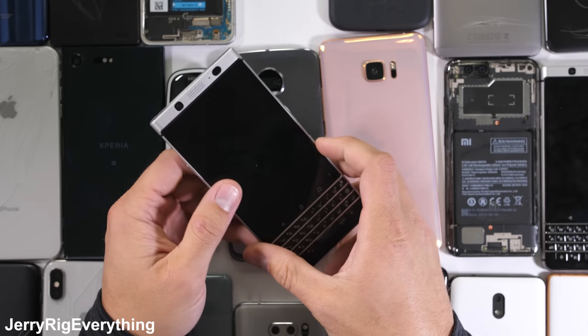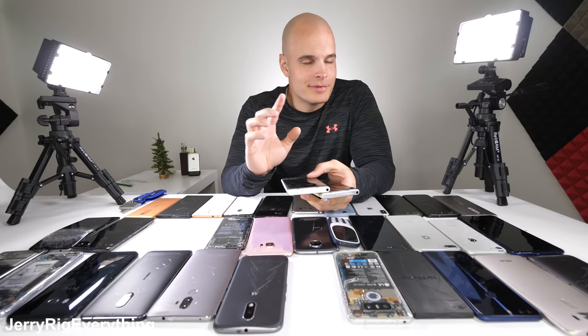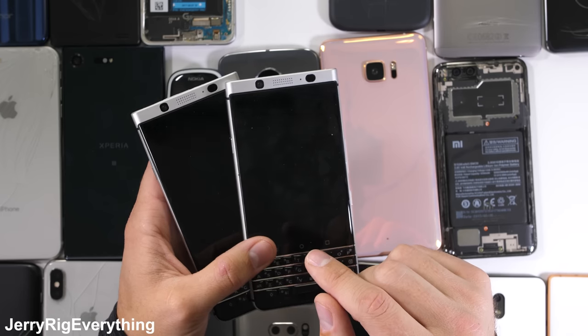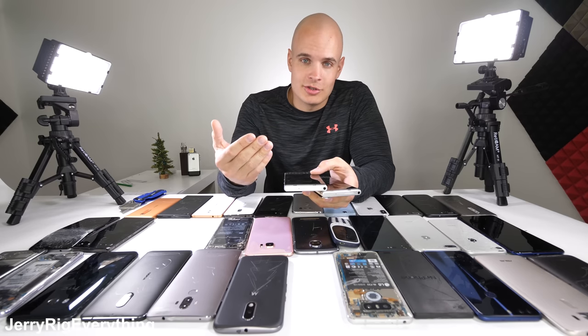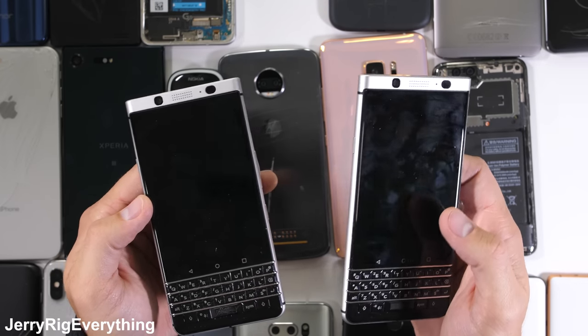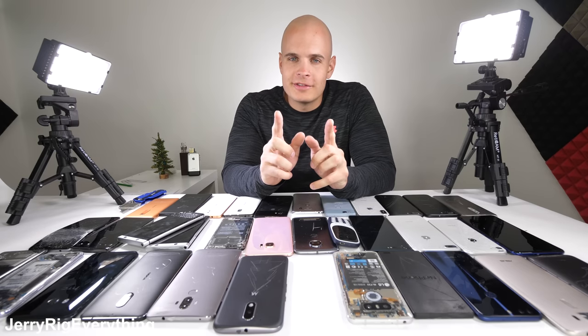That brings us to the most improved smartphone of 2017, and that is the BlackBerry Key One. I was pretty excited when this phone came out, but during my durability test the screen popped completely out of the frame — I've never seen that happen before. It turns out many other people were having the same issue, but BlackBerry was very quick to rectify the situation after my video, going as far as modifying their design by actually gluing the screen in and fixing it for all their customers. Huge thumbs up to BlackBerry for acknowledging the problem and taking care of their customers. After BlackBerry fixed the design flaw, I can 100% recommend the Key One as a durable phone in 2017.